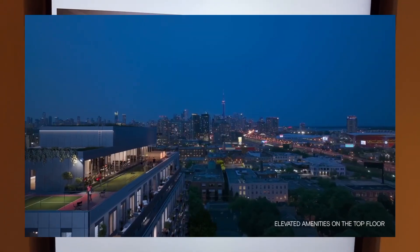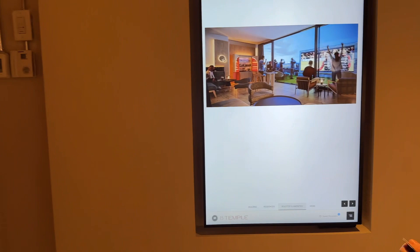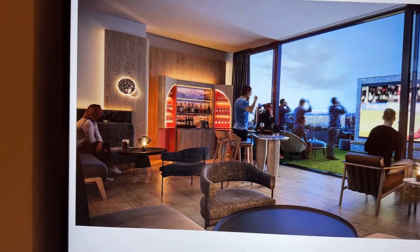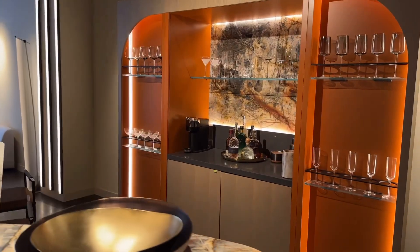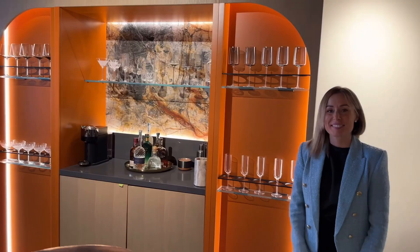And here's the bar in the model — you can see it matches the rendering exactly. There it is, right here. It looks like we're just about to pour a nice cocktail. Beautiful.